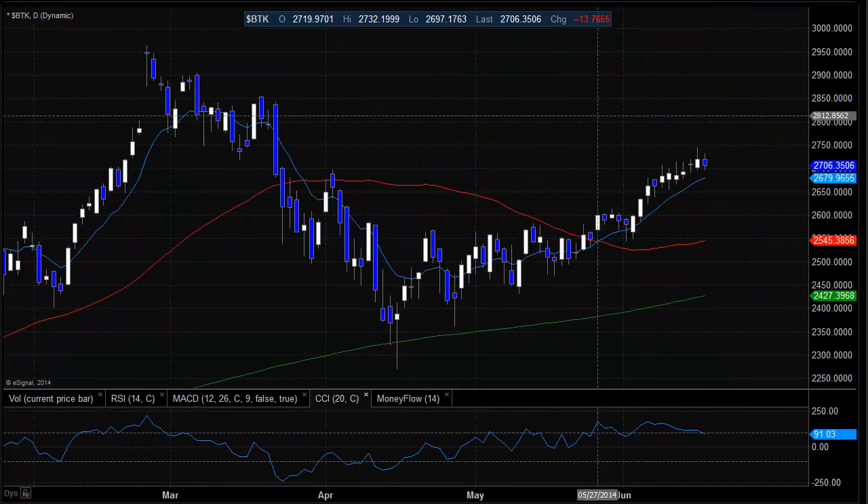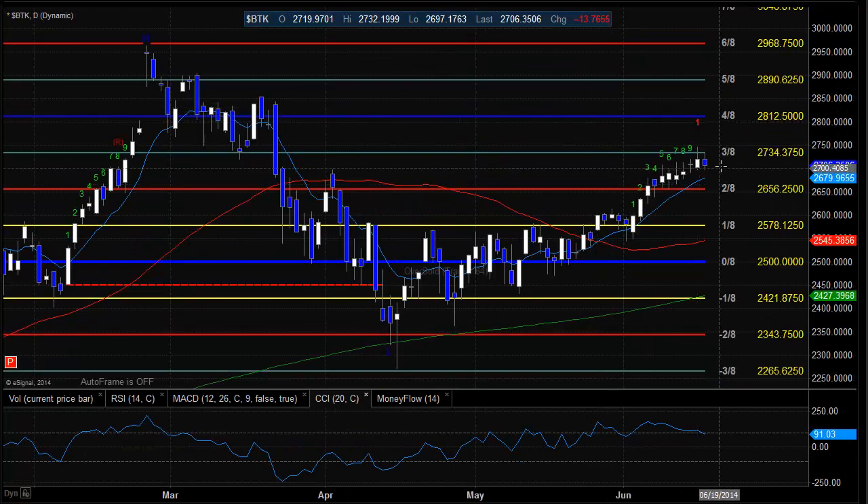The BTK index was the last laggard and is struggling. You can see it's still well below the previous high. If they do in fact walk it all the way up to the 4-8 level, it's going to be pretty extended off of this little pivot. It's probably going to take some news to really get it moving a little bit better.